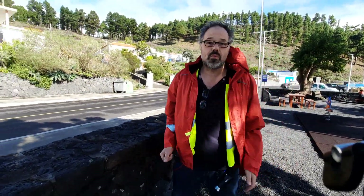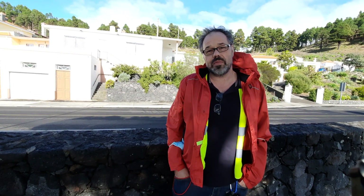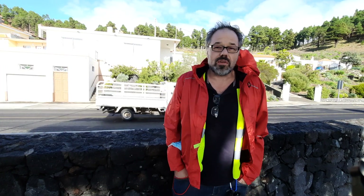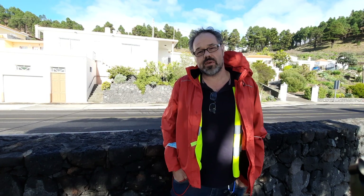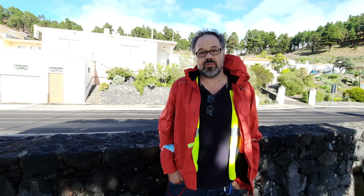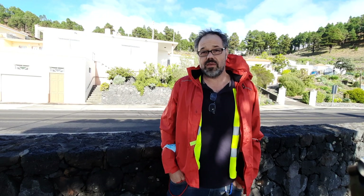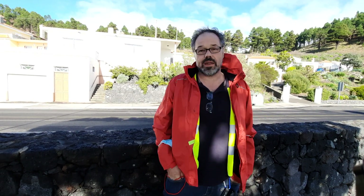That was the Las Indias wall. This rock was quarried here and was also used for building the big hotel down at the shore, the Teneguia Princess, and it's a very common building stone here in the south of La Palma because of this rather beautiful texture with these inclusions. Four weeks ago I also made a video about the tourist office in Fuencaliente, which was also made of this rock — quite spectacular.